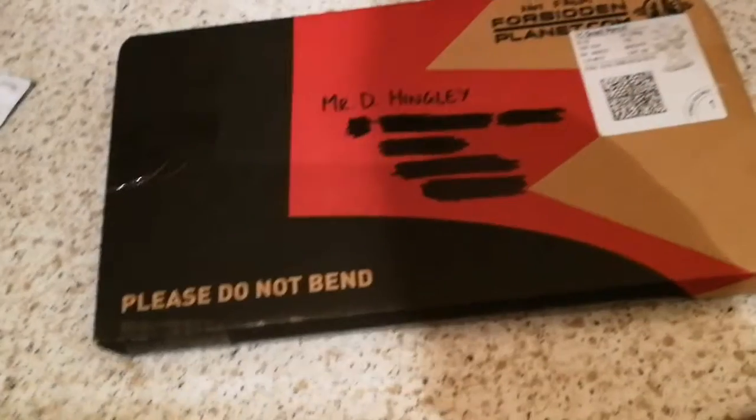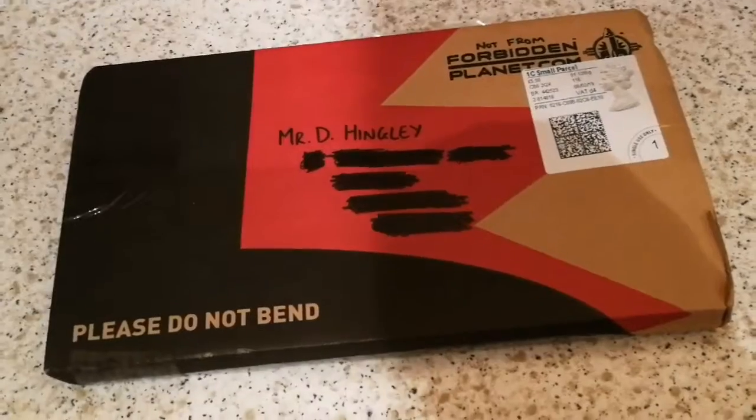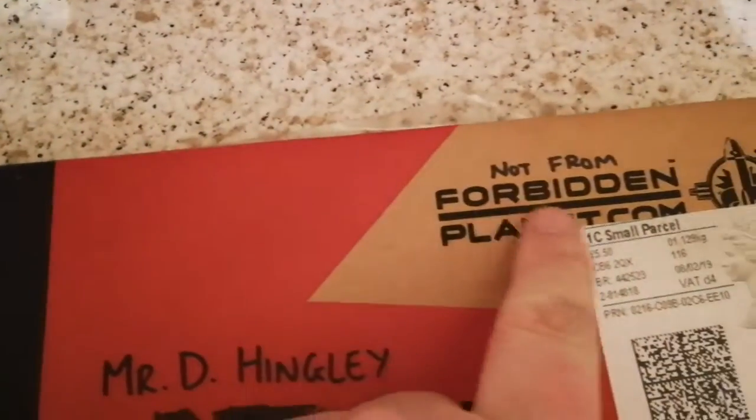We're in my kitchen again, which can mean only one thing — it's an unboxing video. So let's just take a look at this parcel, shall we? First up, you'll see this is not from Forbidden Planet.